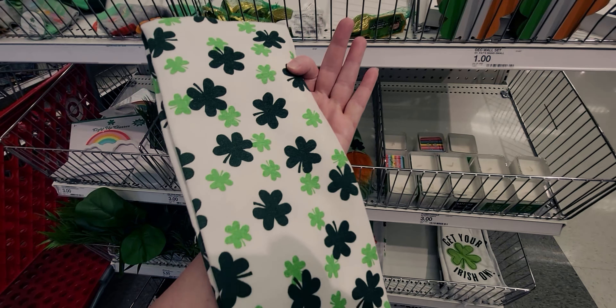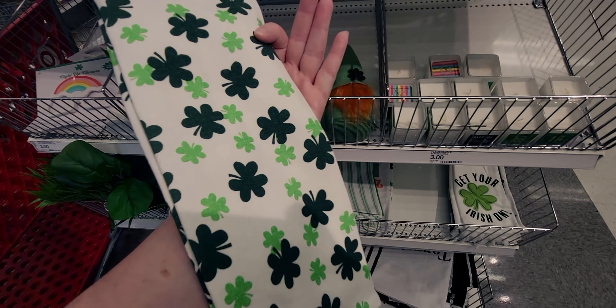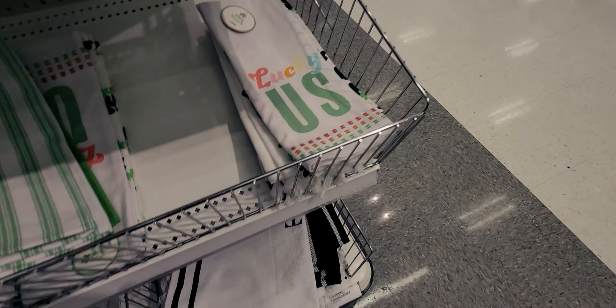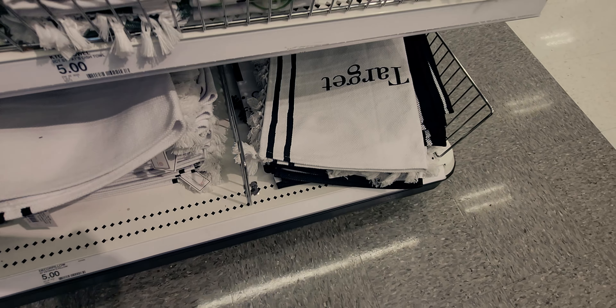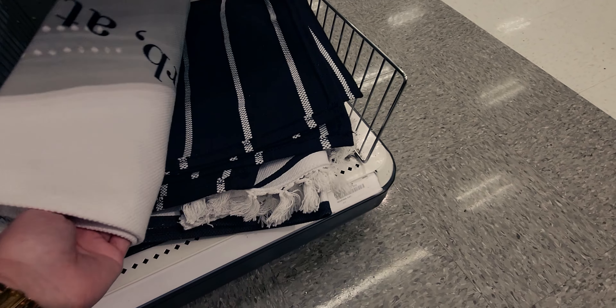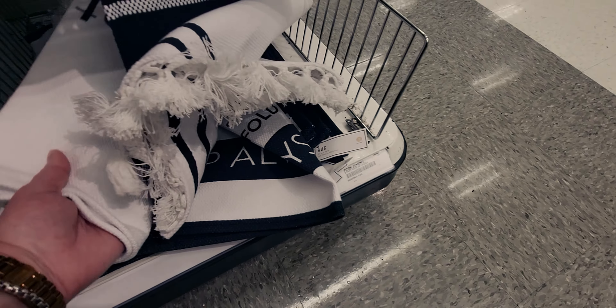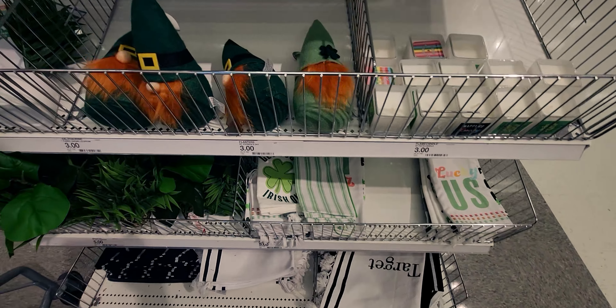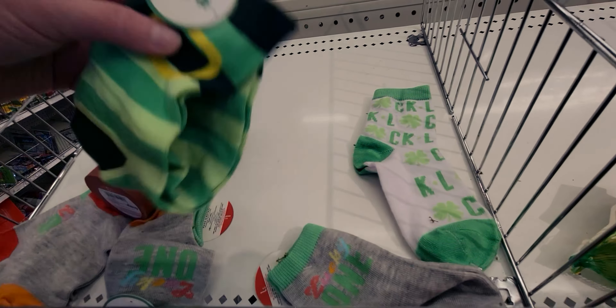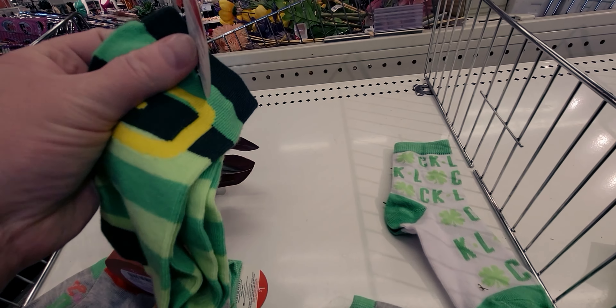Down here I think these rugs that say 'be right back at Target' are 50% off. Oh, they have socks too — I almost didn't show you the socks! These are $1.